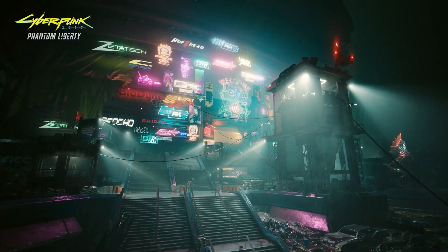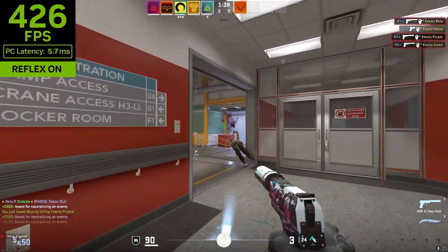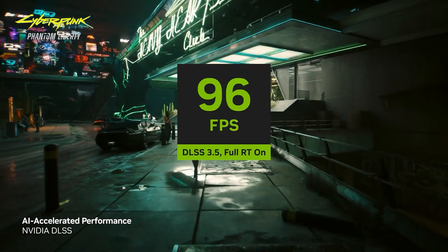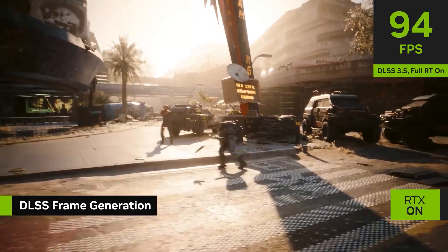you can experience life-like virtual worlds with ray tracing and ultra-high FPS gaming with the lowest latency. NVIDIA's DLSS 3 AI-powered graphics technology massively boosts performance by creating additional high-quality frames.